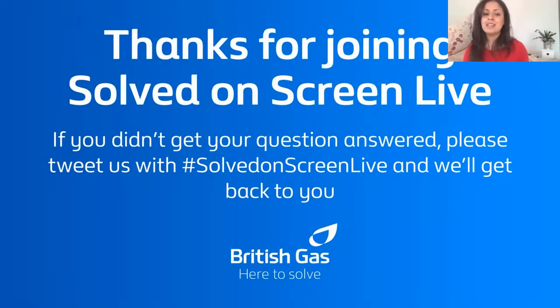We'll continue with questions on hashtag Solved on Screen on Twitter — someone from British Gas will get back to you with a direct response. Thank you to everybody for attending and for all the great questions and engagement. Wishing you all a very Merry Christmas — we'll see you in the new year. Take care everyone, bye bye.